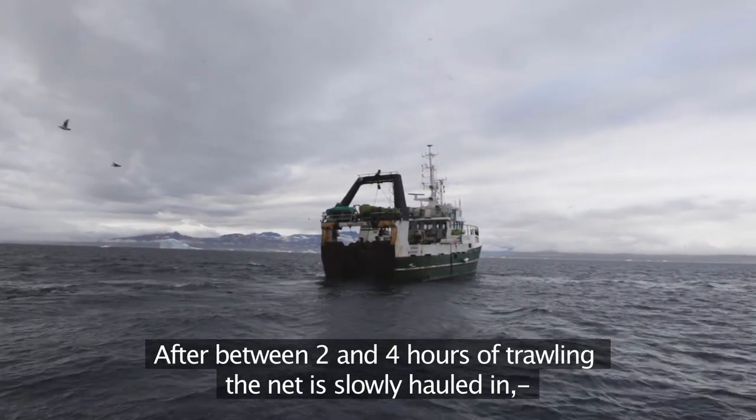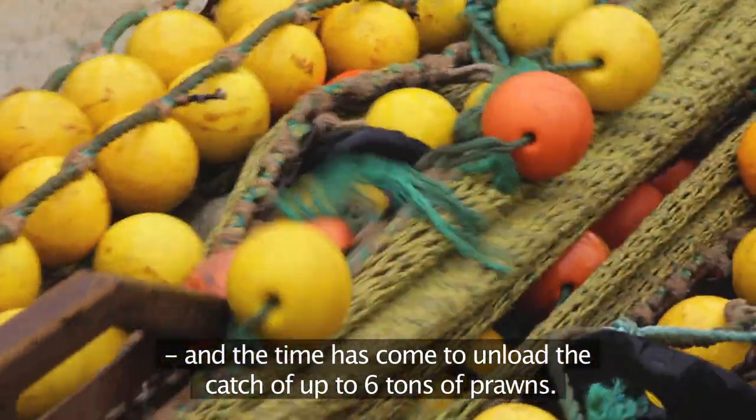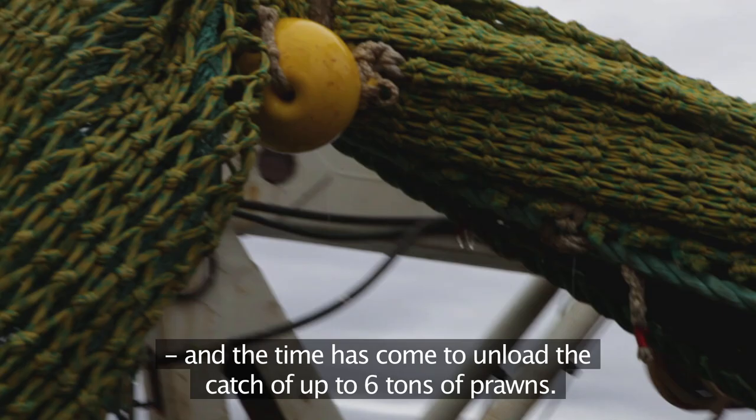After between two and four hours of trawling, the net is slowly hauled in, and the time has come to unload the catch of up to six tons of prawns.